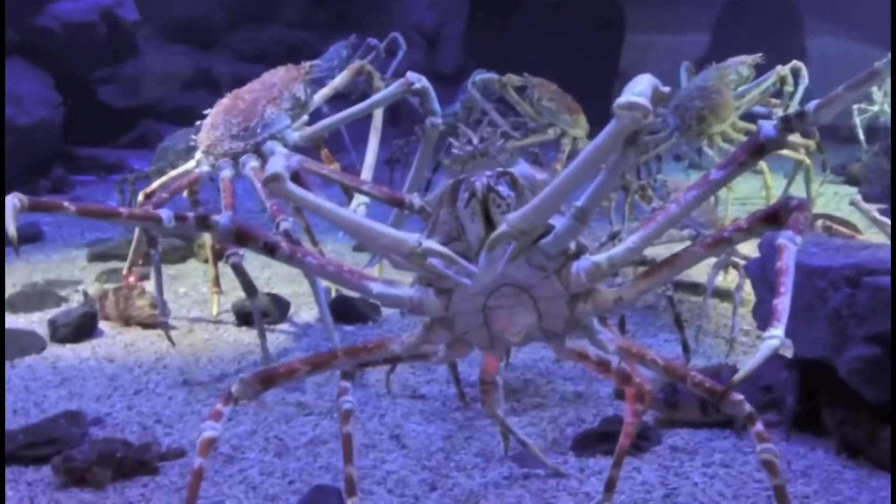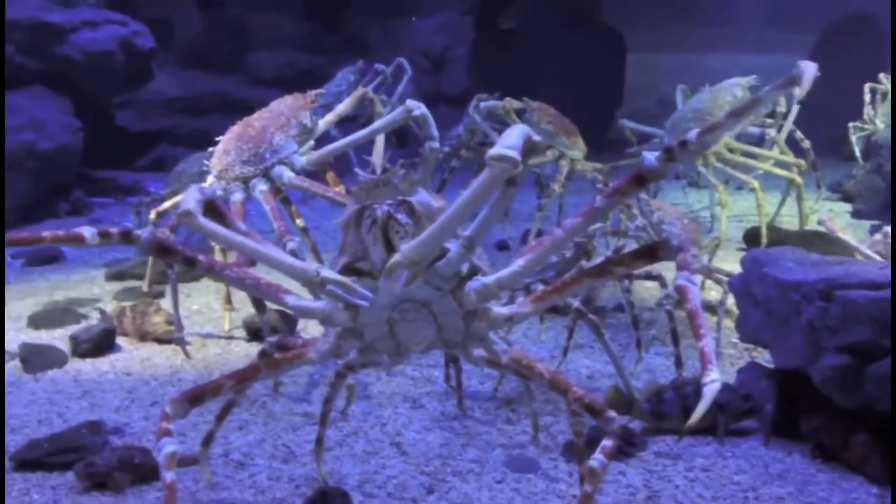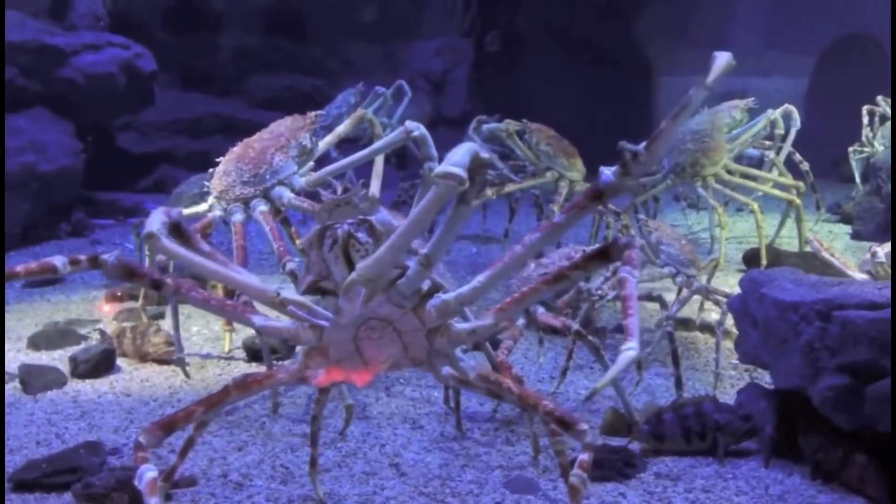These crabs are mainly scavengers that eat dead animals on the seafloor, and they also eat algae and other small organisms.